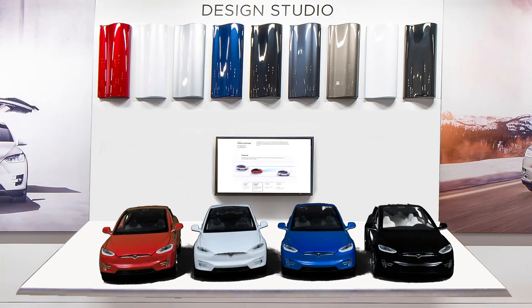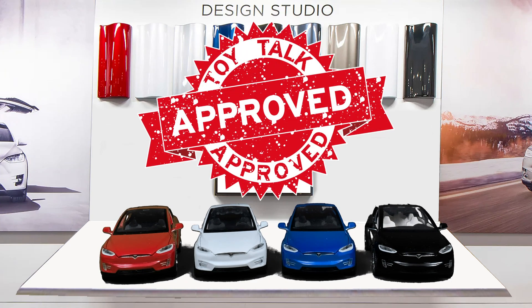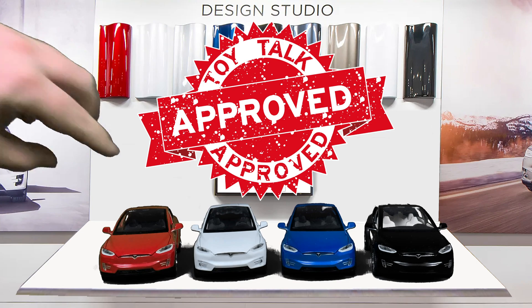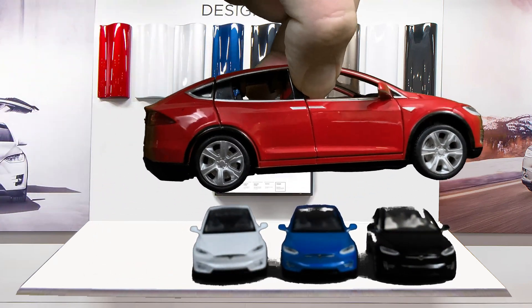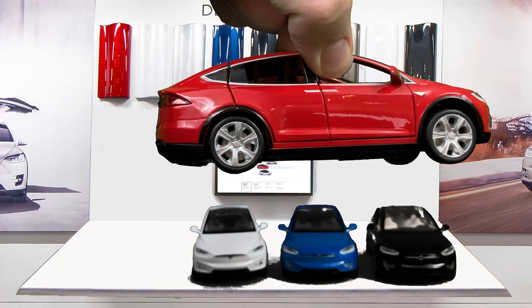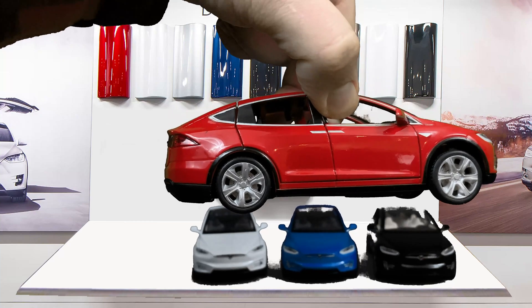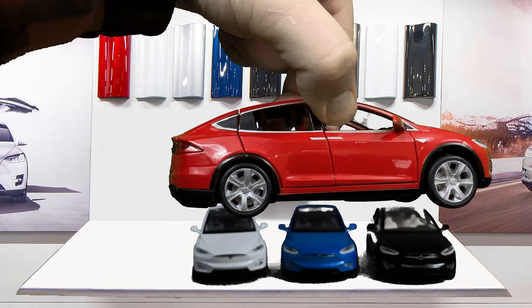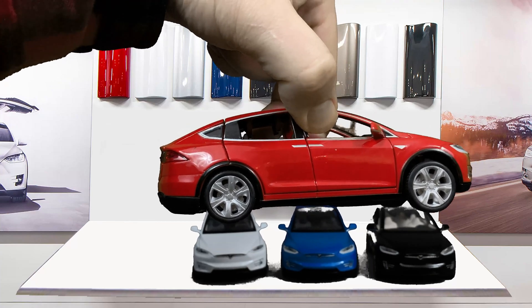That is the Tesla Model X SUV in four different colors by an unknown Chinese manufacturer — red, white, blue, and black. The red one has a different aerodynamic-style wheel compared to the other three, which have the sport wheels. The black one has the different interior. Those are the only differences between the four models.